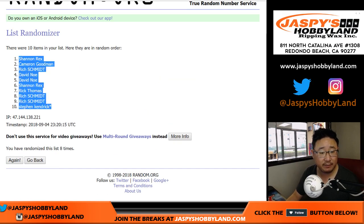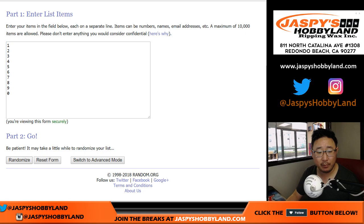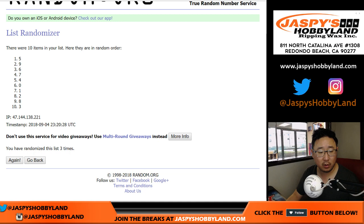We got Rex down to Stephen K. And 8 times for the numbers — 1 through 8. After 8 times, we got 8 down to 2.